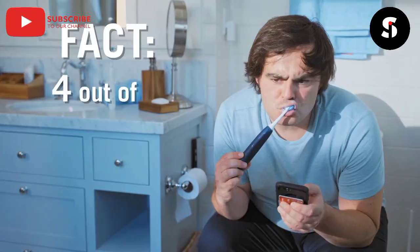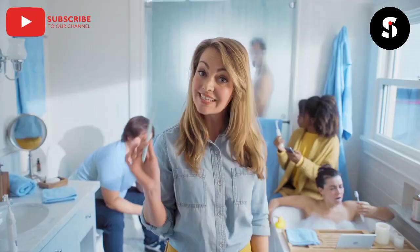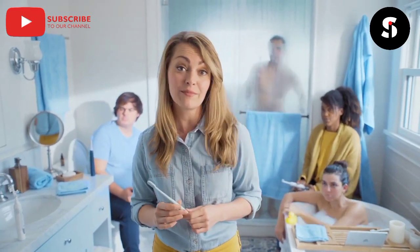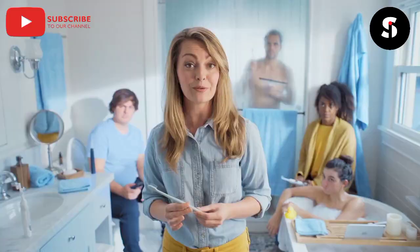Fact: four out of five people brush incorrectly. These things haven't fundamentally changed in a really long time. The biggest change we've made is making them vibrate. Sure would be great if your toothbrush knew how to brush.